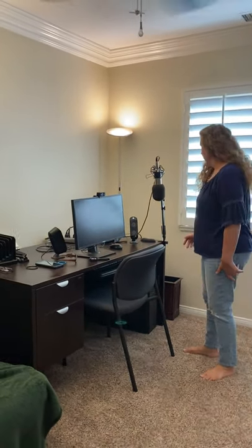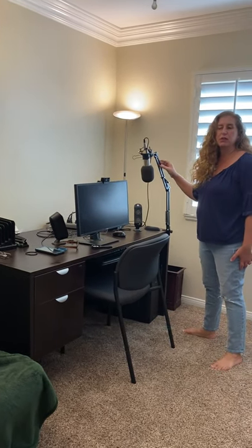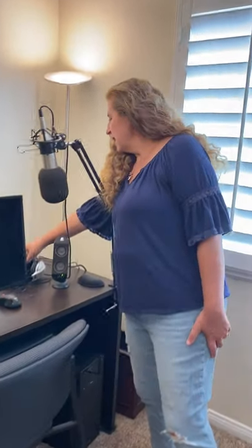So over here is my desk. I got a new desk for this office and I'm so much happier with this desk. My other one was kind of old and falling apart. It's a great desk to hold my microphone that I use for podcasting. I have this mic hooked up back here to a Scarlett, which helps me put the podcast sound into the computer.